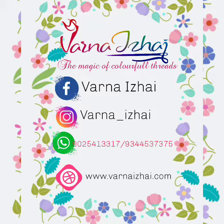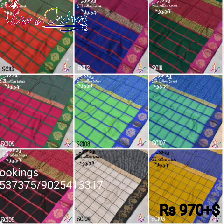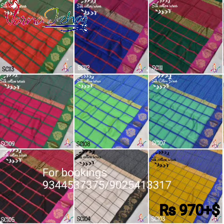In today's video, we will see about Kota silk cotton saris. These saris are soft cotton saris with rich jacquard pallu and blouse. They have big checks all over the body and a beautiful gold thread design in the border — a very elegant drape for special occasions. These saris come with a jacquard blouse in a contrast color, priced at Rs. 970 plus shipping.